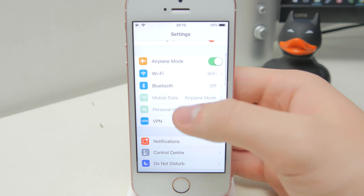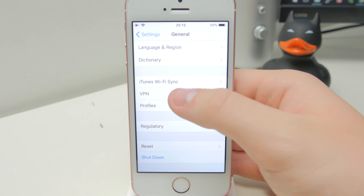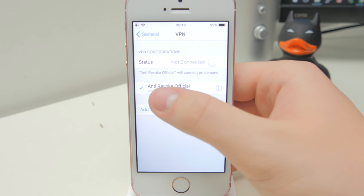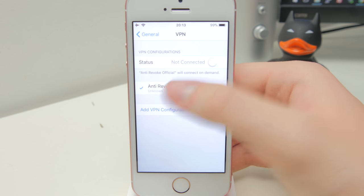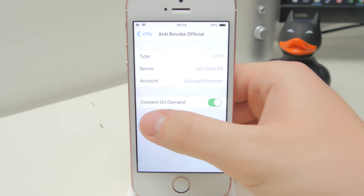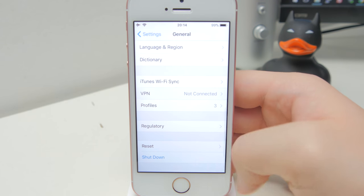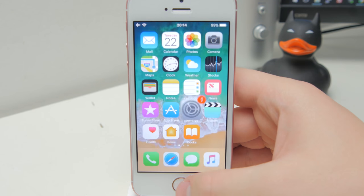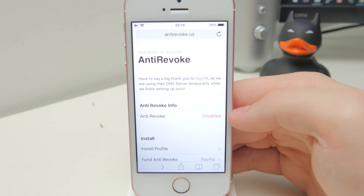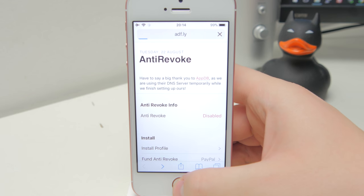There are a couple of things you might want to check just to make sure everything is in place. Go to the Settings application, then go down to General. Right at the bottom above Profiles, you should see VPN. If you go in there, you should see a new anti-revoke official profile. Make sure it's ticked — if you have multiple ones, just tap on it to tick it. Then tap on the little eye at the side and you should see some information. In the bottom toggle that says connect on demand, make sure that is turned on, as it is by default. There is supposed to be a thing on the website that shows you whether it's enabled or not, although I haven't actually got that to work, so that's probably just a little bug on the website.